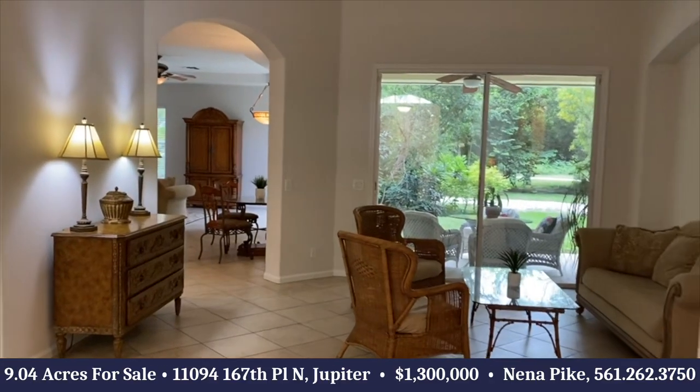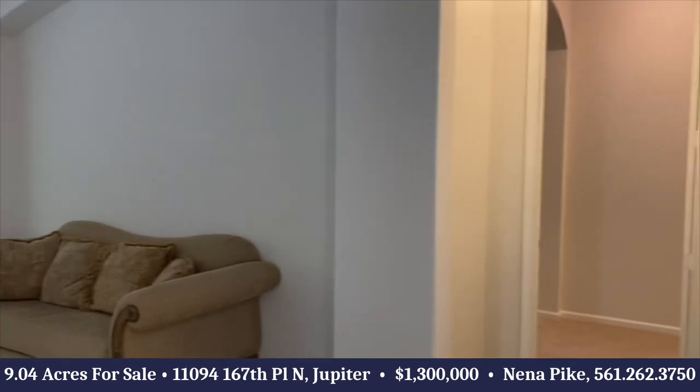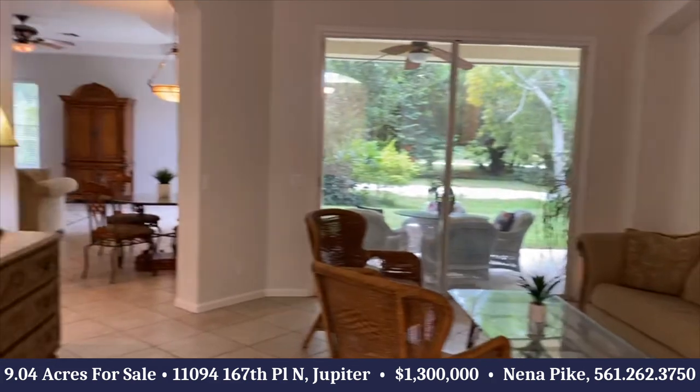This home was built in 2004, CBS construction. It has four bedrooms, three and a half baths, an office, and a two-car garage.